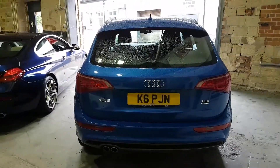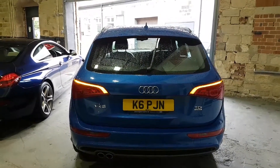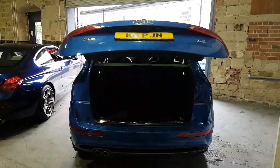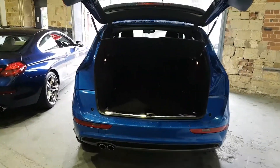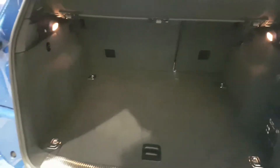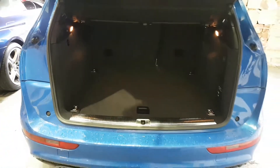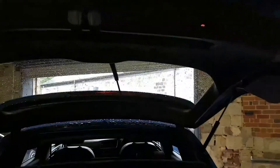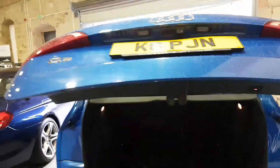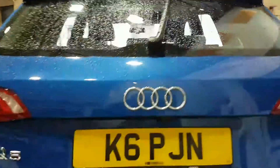I'll just show off some of the features. Getting inside — it has a power tailgate, either on the key or a button inside. Lovely big boot area. It's also got a reversing camera — if you just press that button there, there's the camera just under the Audi badge.